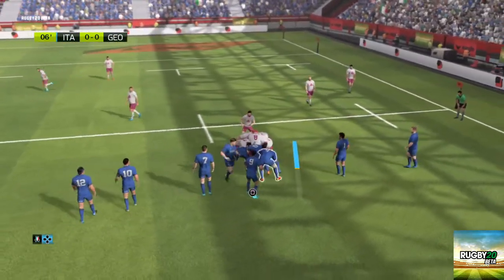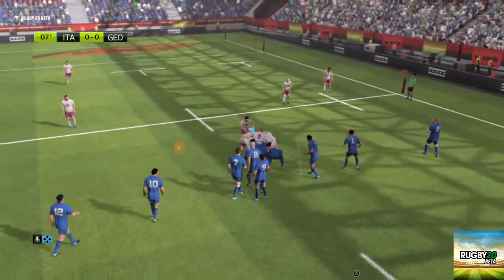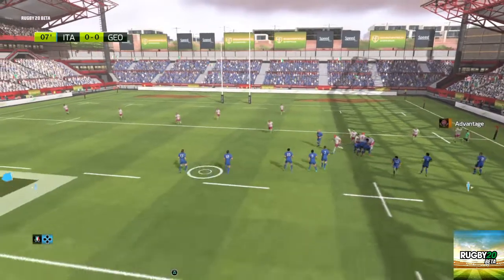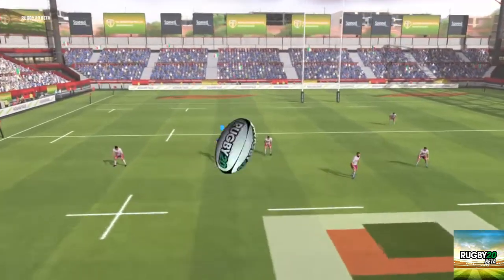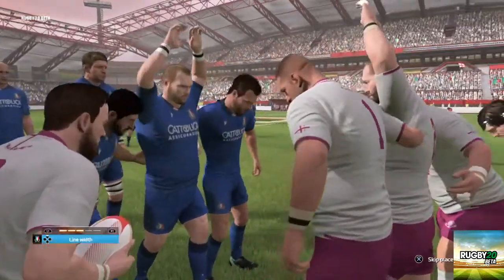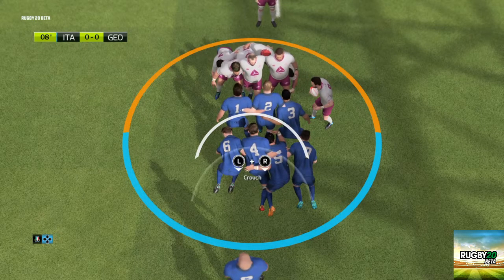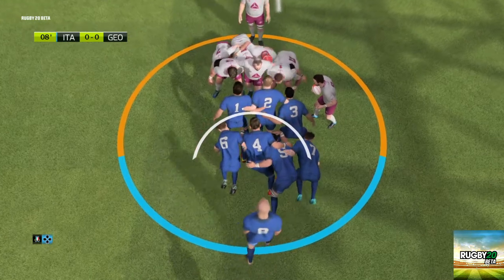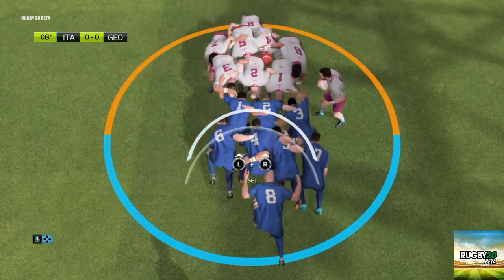They're really throwing their support into this maul. Gorgadza will take charge of the kick, and it ends up safe in his arms. The players are ready. The ball's about to be fed in. Crouch. Find. Set.